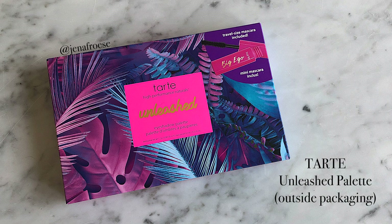Hey guys, welcome back to my channel. In today's video I'm going to be sharing my thoughts on a new Tarte palette. I did ask you guys on Instagram if you wanted a first impressions review on this new Tarte Unleashed palette and the majority of you said yes, so I figured I would film it. This is the new Young Wild and Cruelty Free palette, also called Unleashed, and it is online at Tarte Cosmetics right now. The palette retails for $39 American or $49 Canadian and it does come with a sample of the Tarte Big Ego Mascara.